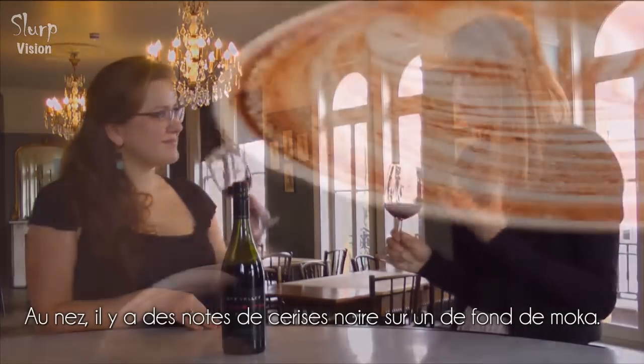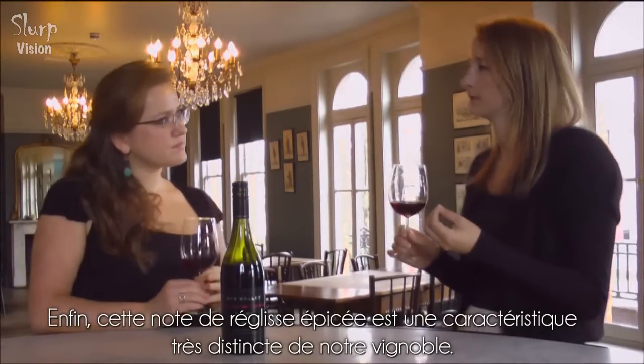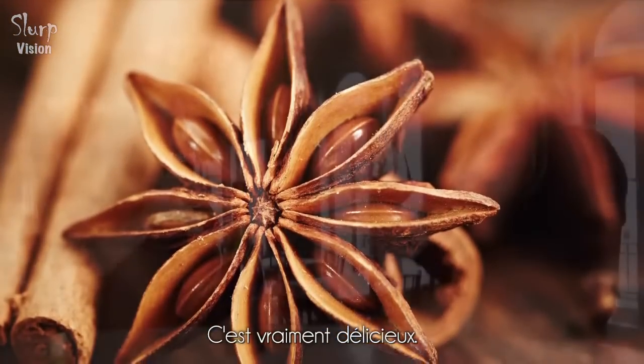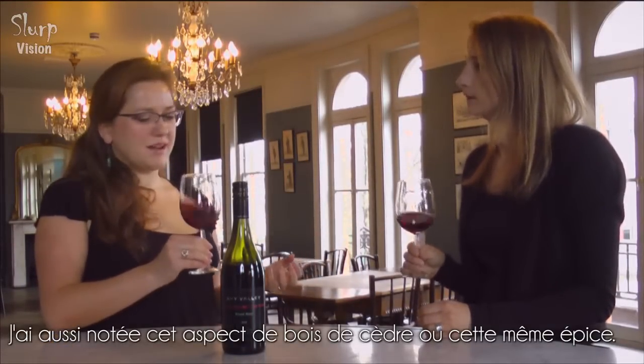On the nose we get lovely dark cherry, some mocha background, and one character that is very distinct from our vineyard is this sort of spicy licorice note — it's really lovely. I also pick up a little bit of cedar wood and just a bit of that spice falling through as well.